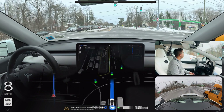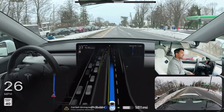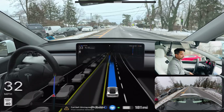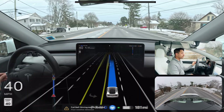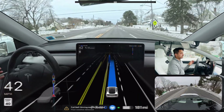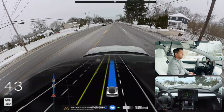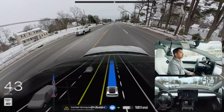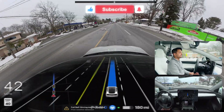The light just changed and we can proceed. The car is proceeding, but it's going a little slow today. There's still that error on the screen saying full self-driving is degraded — my camera seems clean — but the car is treating the weather as bad, which is probably why it's going a little slow.